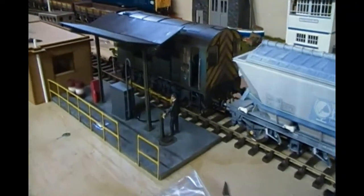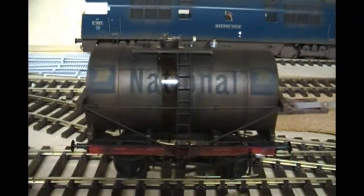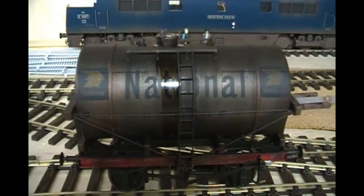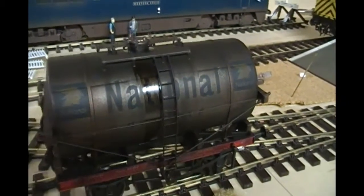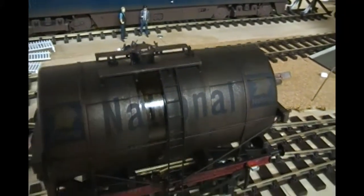As you can see, I've weathered the tanker with an airbrush and then used some fresh engine oil from the MiG range to look like a bit of a spill down the side.